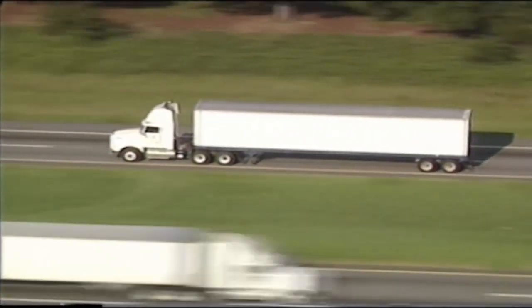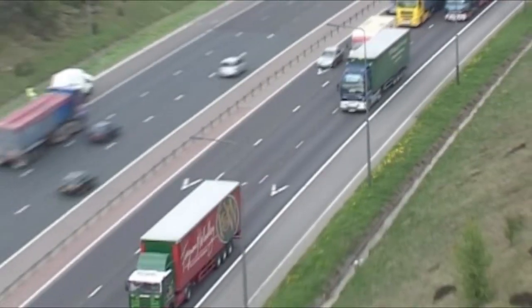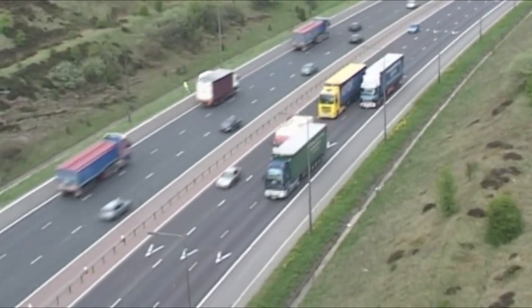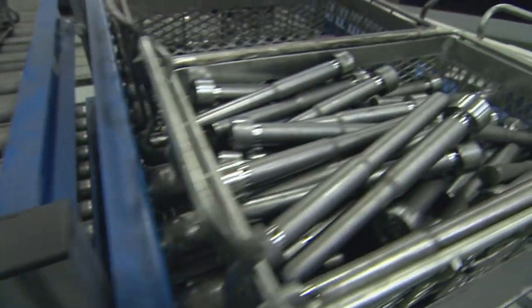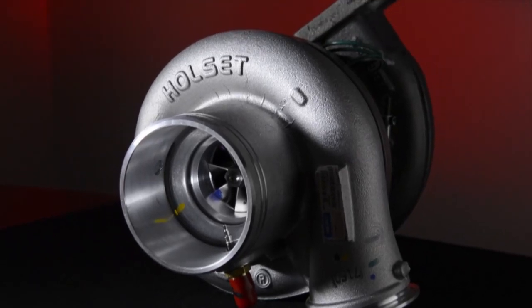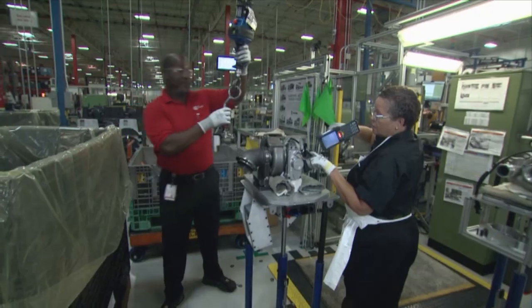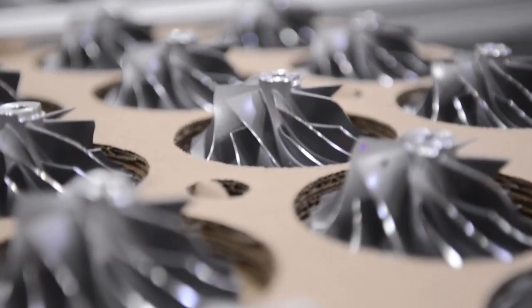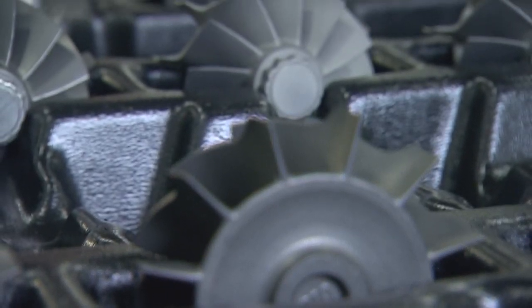Turbochargers made here enable diesel engines powering all kinds of equipment around the globe to create more power and run more efficiently. Yet taking the unfinished parts that arrive at the plant and turning them into advanced turbochargers takes the efforts of many highly capable individuals working in concert.